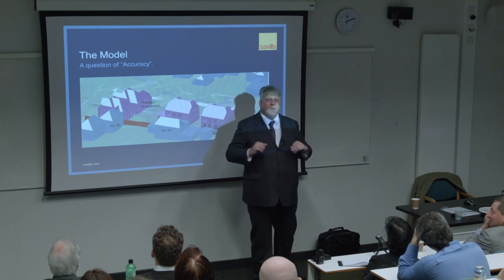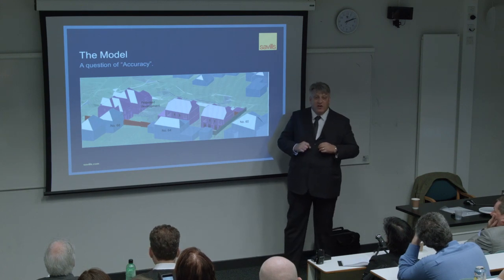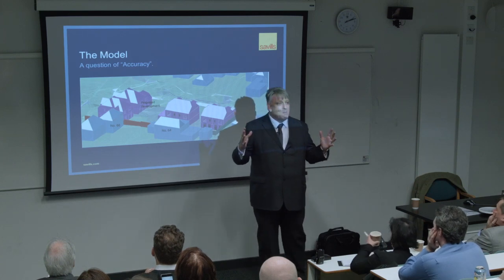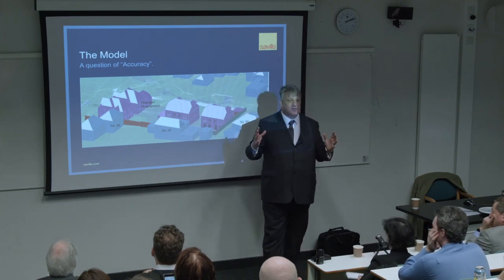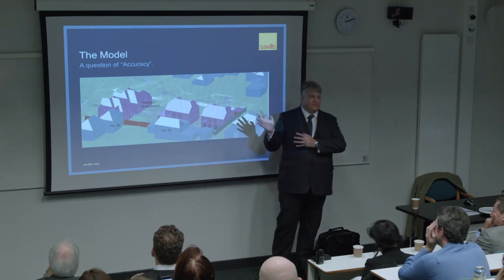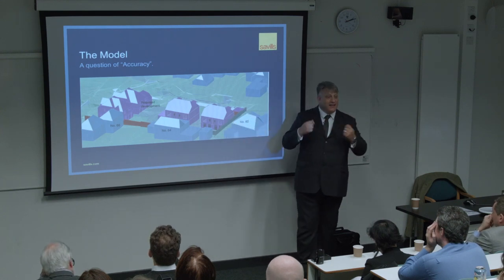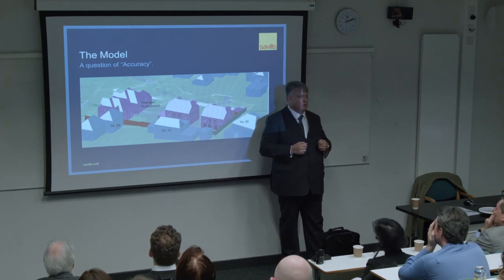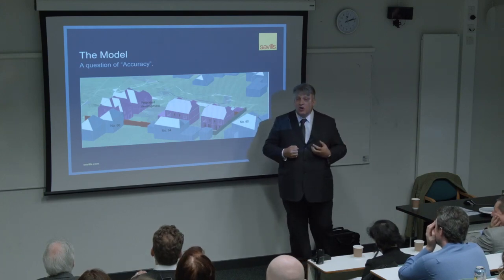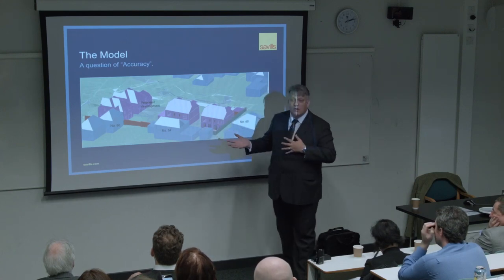In a few slides I'm going to be talking about the RICS guidance note. Those of you who are rights of light practitioners will be aware that in the second edition, one of the recommendations and professional practice points raised in that document was talking about survey accuracy - and depending on the survey accuracy within your model, that is how confident you can be as a rights of light consultant. We as practitioners should be telling people using our reports what the survey accuracy is within the model data we are using.